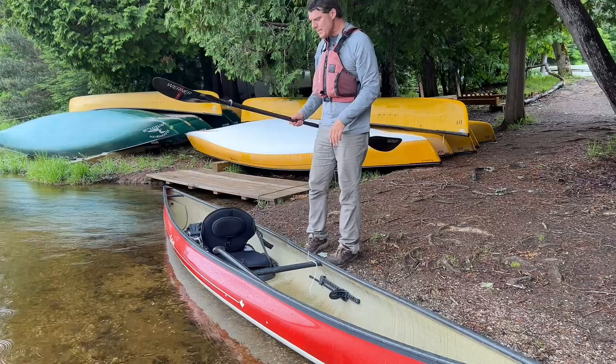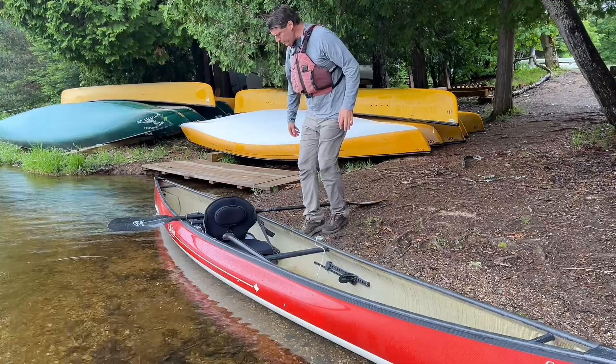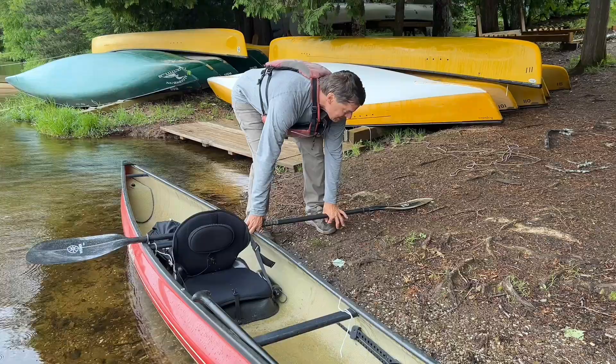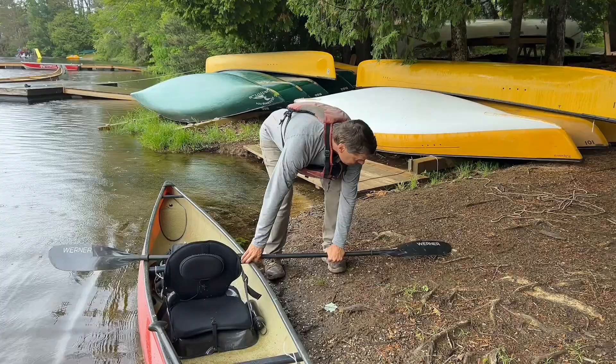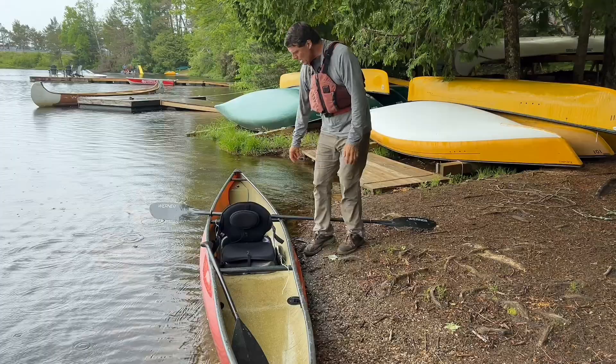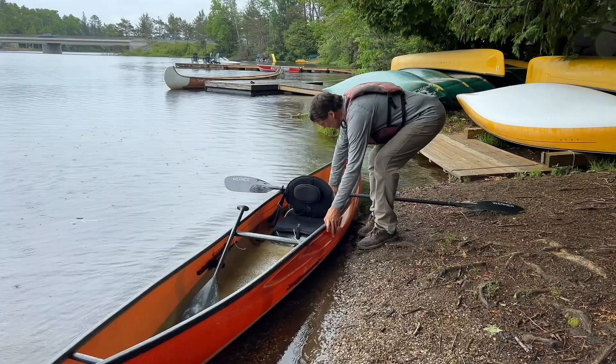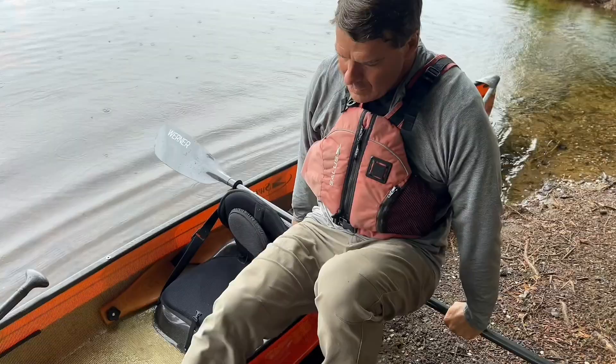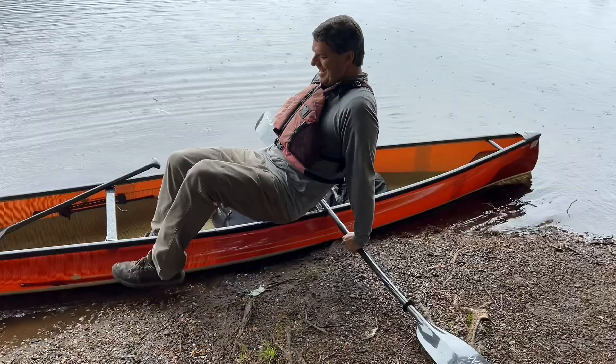I'm going to use the paddle as a leverage point to get in and out. Here's a pointer: the blade itself — if I leave it with the rounded side down, it can slide. But if I turn it, I can grip a little bit with the end of the paddle so it doesn't slip as much. I put the spot here where there's a little bit of mud and some roots on it.